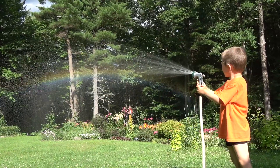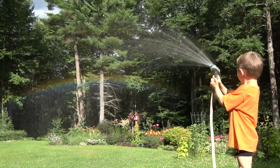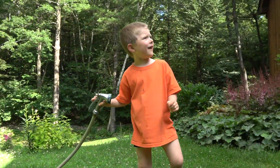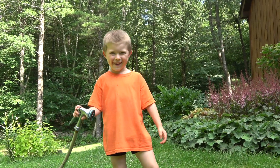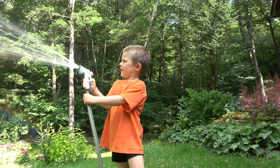Shoot it up higher. There it is! Wow, I see it. That makes a rainbow. Cool. What makes a rainbow when it's in the sun? That's awesome. Cool, I see it.